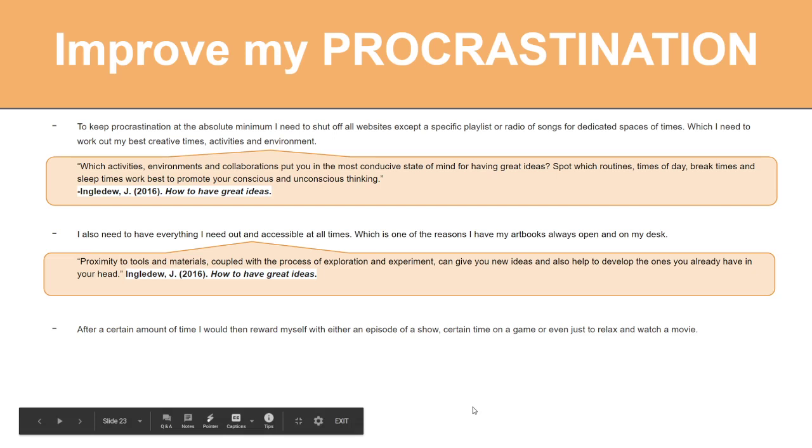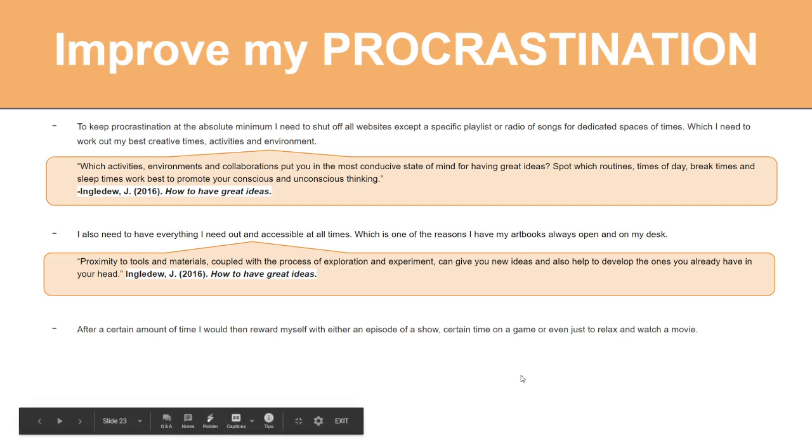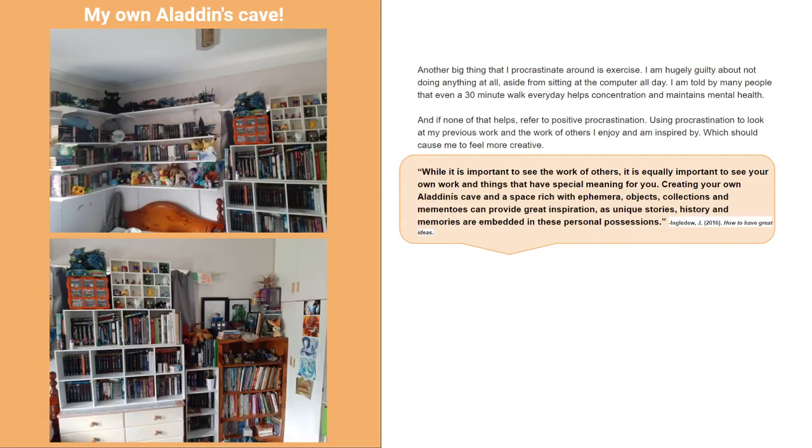As Inglidu says, proximity to tools and materials coupled with exploration and experiment can give you new ideas to develop ideas you already have. He also says to have your own Aladdin's cave — your cave of wonders with things you've done, things you like that you've done, and things that inspire you. I have my personal room full of books, toys, inspiration, and my drawings on the cupboard. I should have more drawings out but it's not my house, so I can't put things on the wall — but that's what my Facebook page is for.